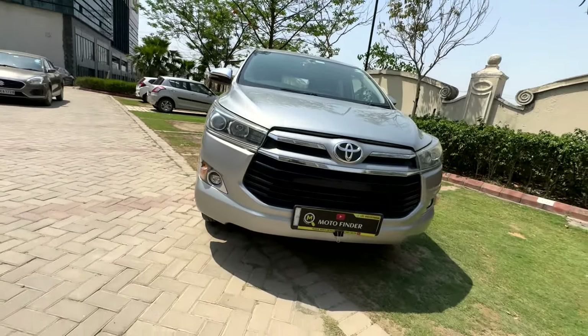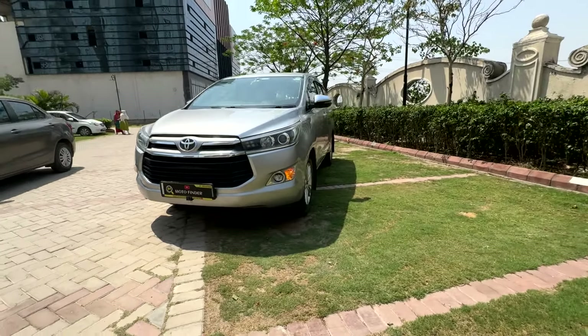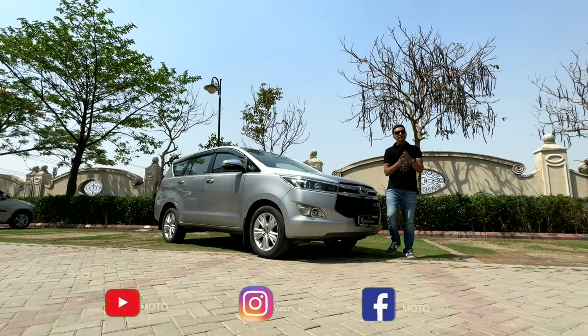The best part of this car is that it is a Toyota Innova Crysta and it is a direct customer car in Noida Sector 150.